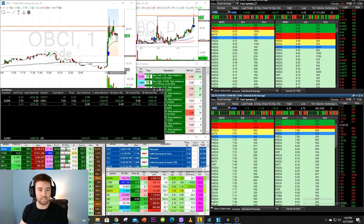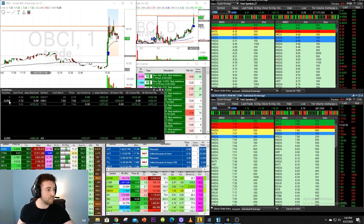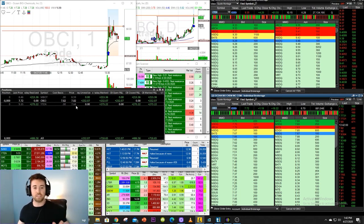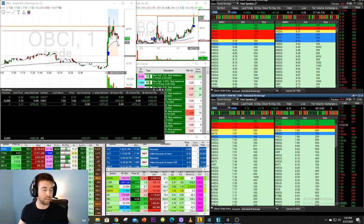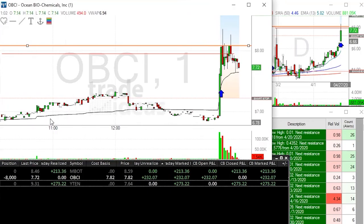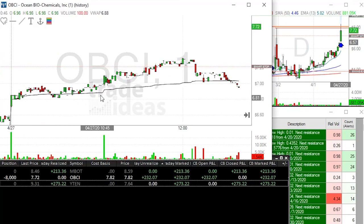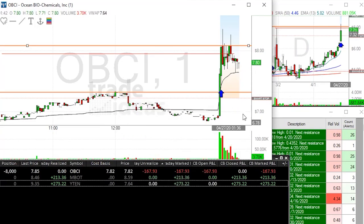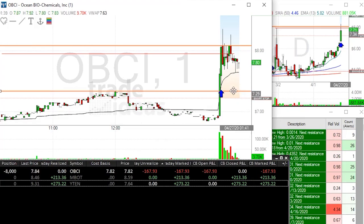I am short, as you guys can see right here, 8,000 shares at the price of 7.82. This is all off of the patent press release that came out. If I look at this play, it doesn't have anything going for it — there has been nothing really going on OBCI this whole entire day, and all of a sudden it went straight up. That's why I think we're gonna come straight back down. My sell target on this play is going to be, if we can crack the VWAP, to look to sell back down near around 7.35.